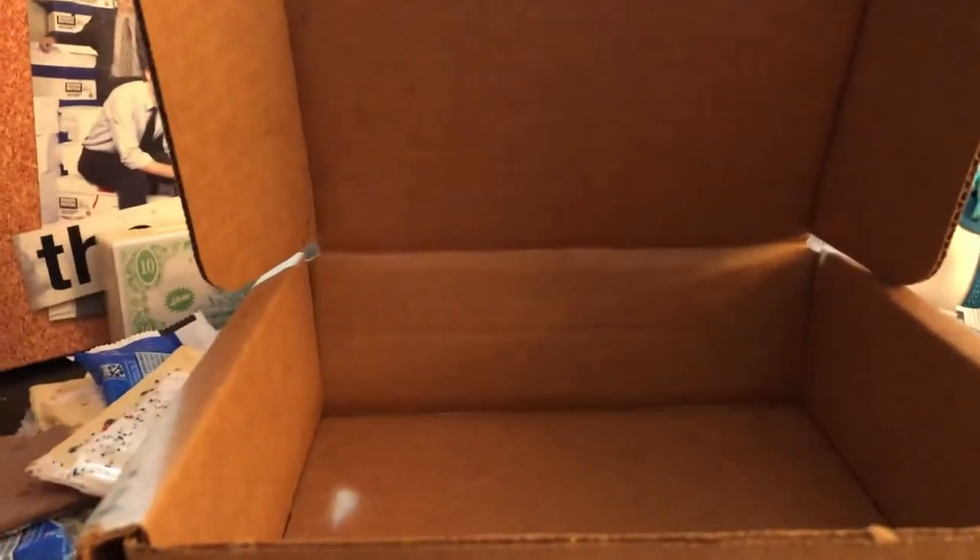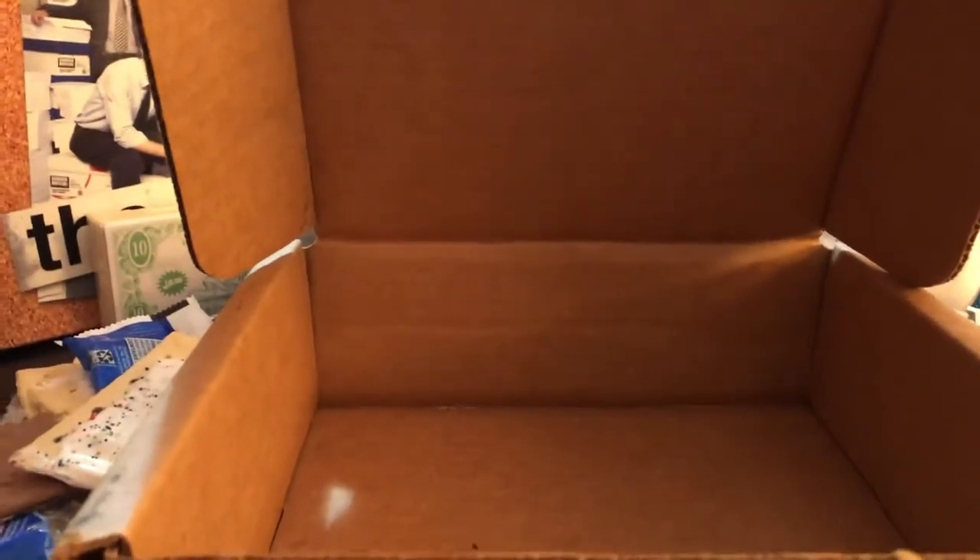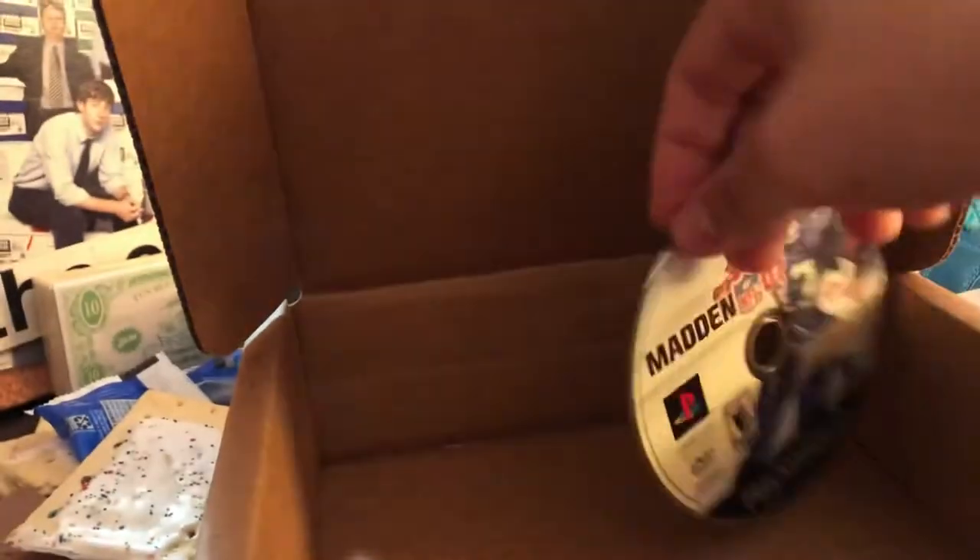I don't know, there might have been — let's go ahead and check if there was anything else. Oh look, there's a copy of Mad News 7. Let's see if this is worth anything — nah, that's worth nothing. Sorry about that.